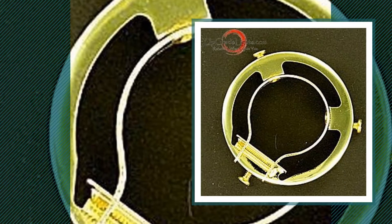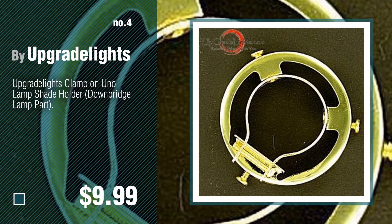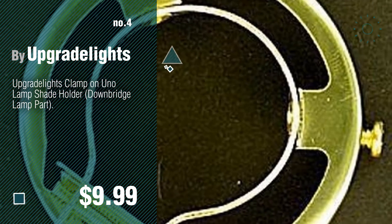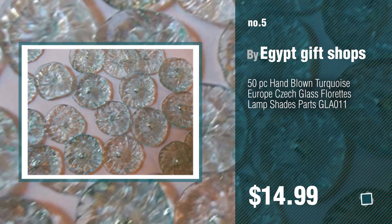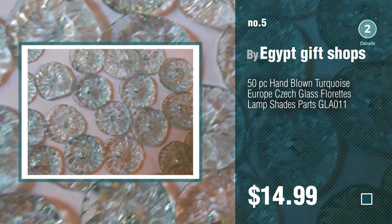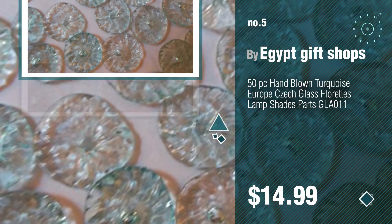Number 4. Number 5 by Egypt Gift Shops. Find these parts lampshades at up to 70% off by clicking the circle in the corner.